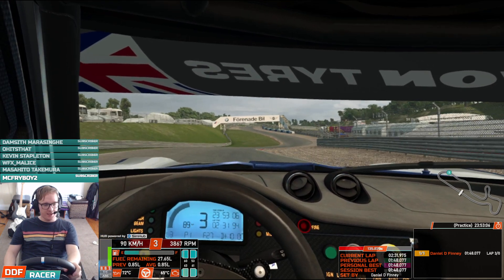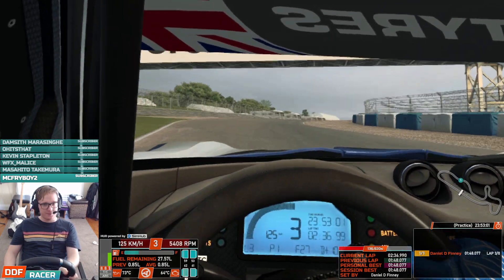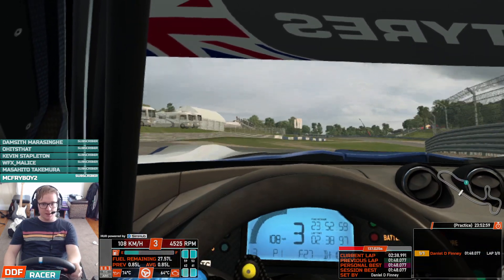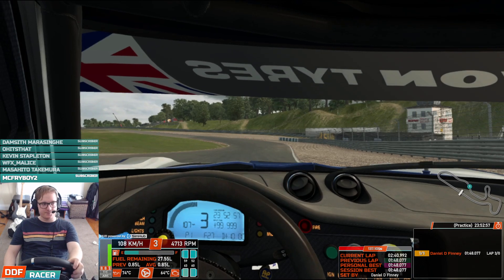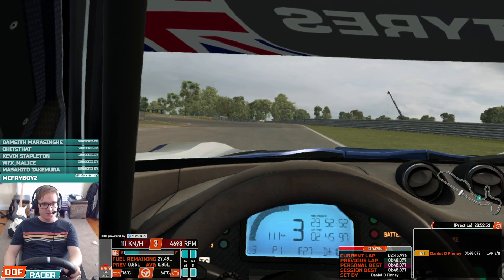If I compare that with the in-game RaceRoom Mirror — look how much smoother that is, so much better. Back to RaceRoom again, back to OpenVR again — instant stutters. Back to RaceRoom — so smooth.